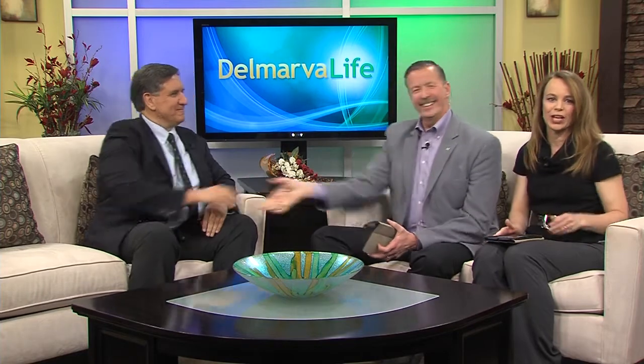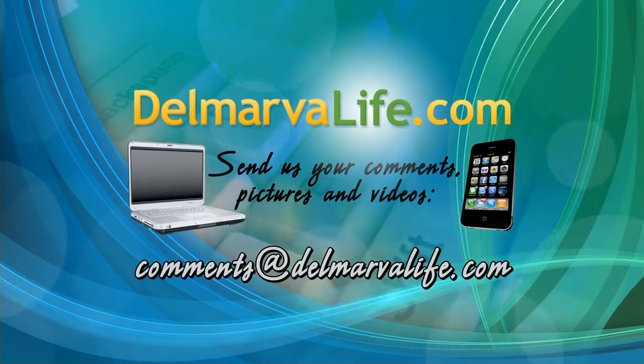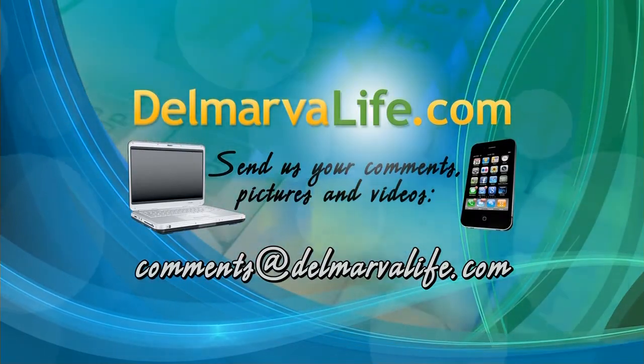Thank you so much. And if you would like to read more from Peninsula Regional Medical Center about atrial fibrillation, go to DelmarvaLife.com and click on the show tab.